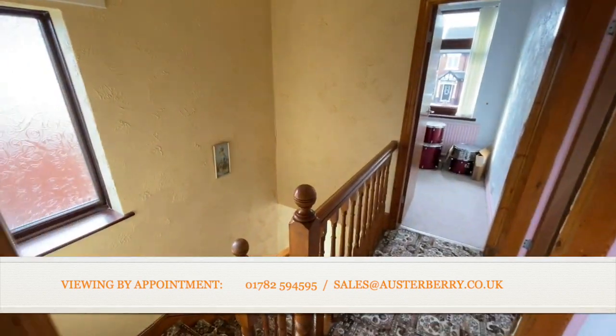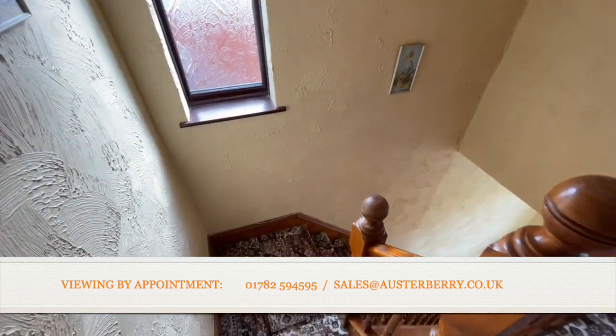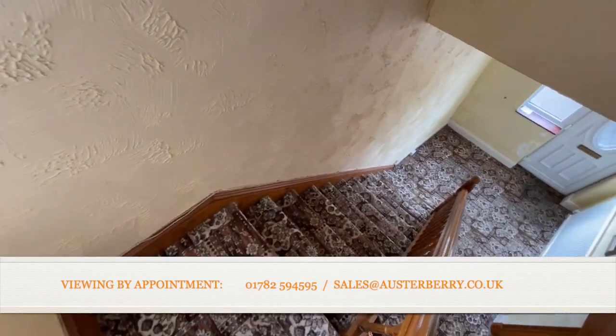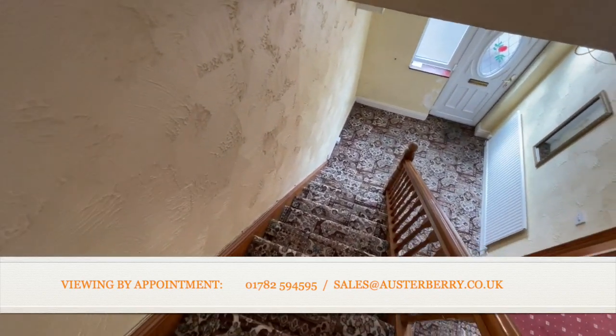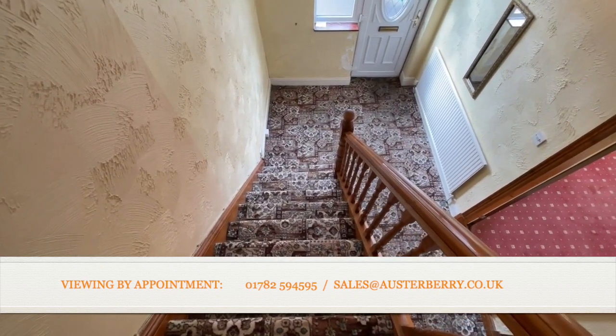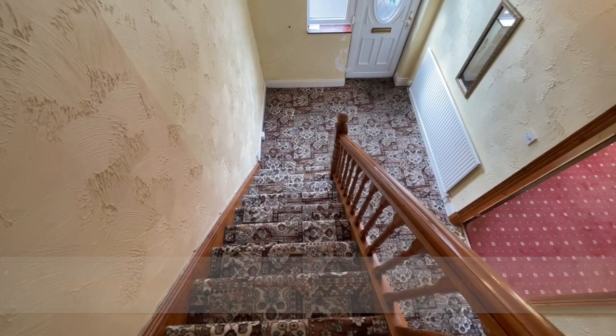So that concludes our tour of this property on Blurton Road. Certainly some work to do, but an exceptional opportunity to own a traditional semi-detached house in a desirable area. Please contact our sales team to arrange your viewing.